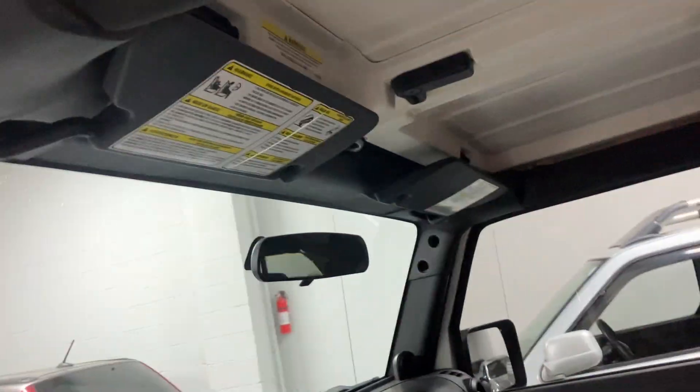Driver's seat's in nice shape — no unusual wear. Freedom panels are in good shape. If you're not familiar with Jeeps, these are called freedom panels. This one comes out first and then this one. You can pop these off and drive the vehicle with just this section open. The back hard top is removable as well.